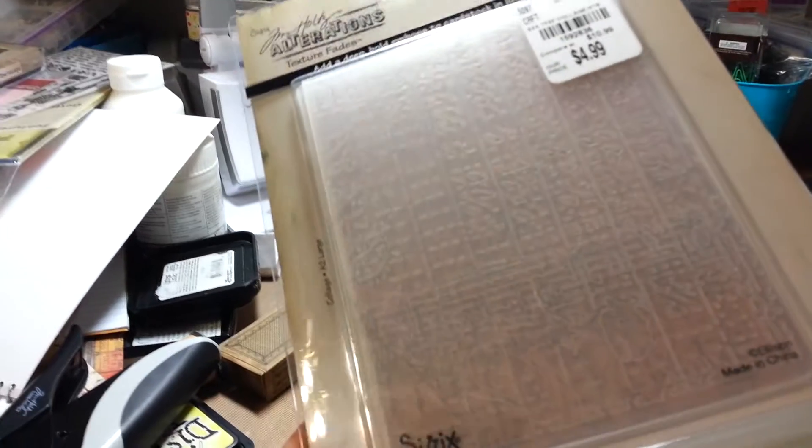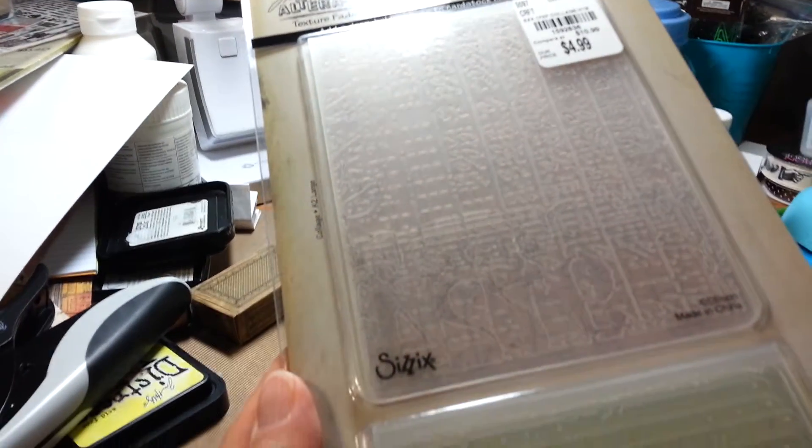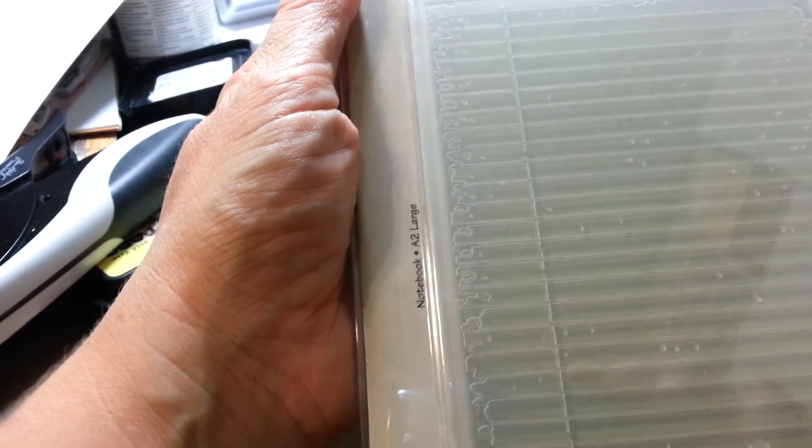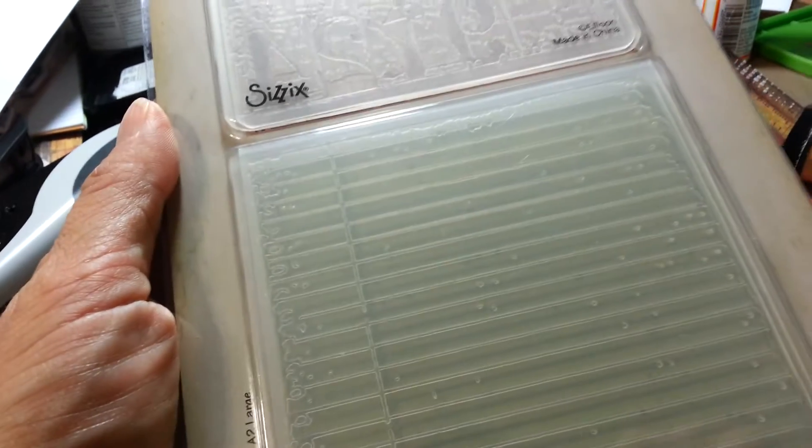First thing I got were these embossing folders — sorry for the glare, I haven't even taken them out yet. It's a two large notebook and the top one is collage. So I got those.